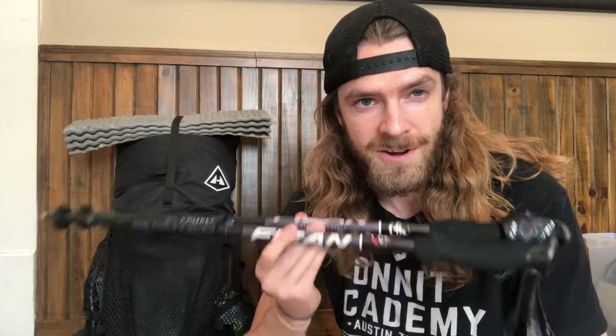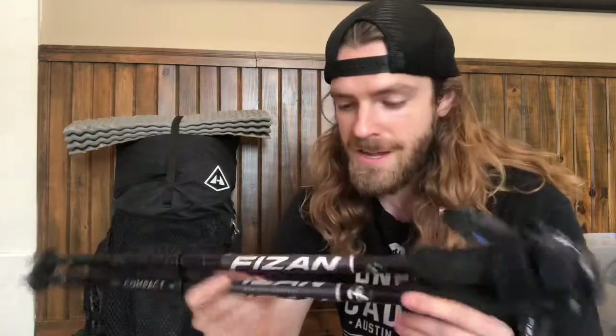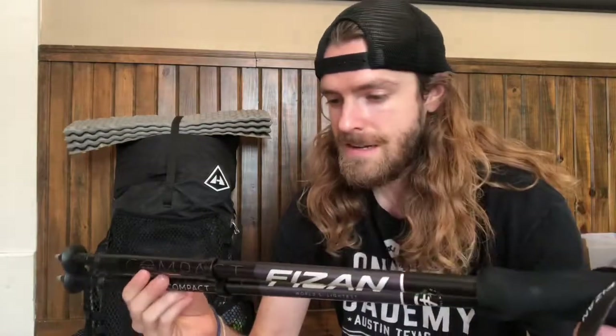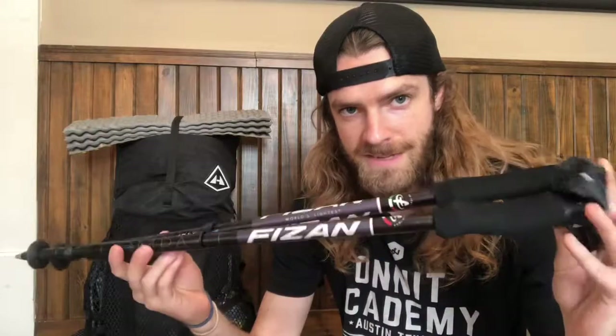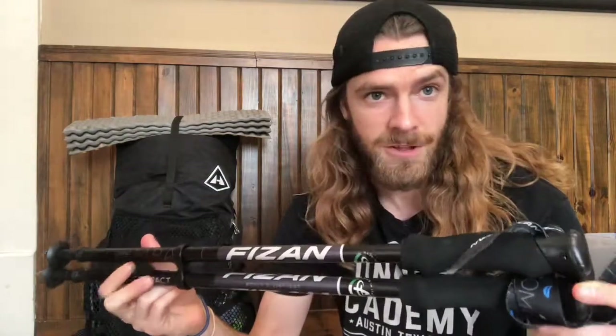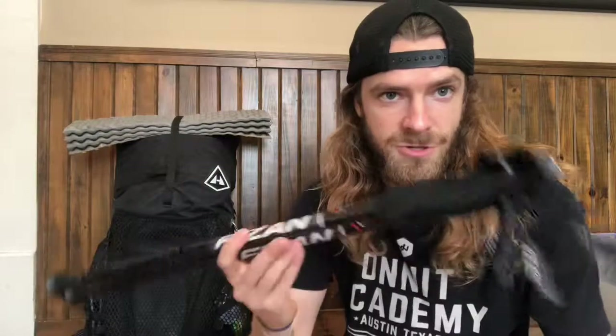These are trekking poles. I'll use these not only for trekking but for setting up the tent. They're Fisan brand — I heard about these from a blog I follow called The Hiking Life. His name's Cam and he highly recommended these. I got them shipped over internationally, they're made in Italy. Haven't used them yet other than to set up my tent, but they look and feel light and strong.